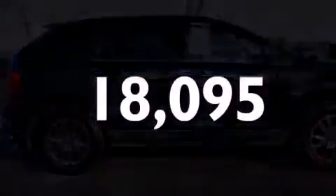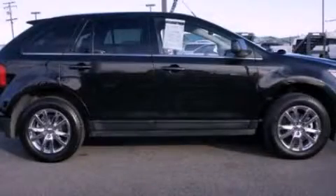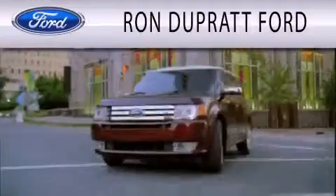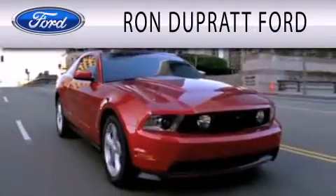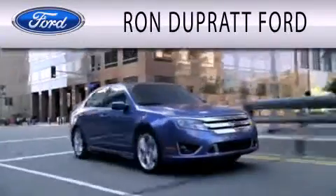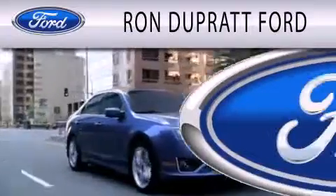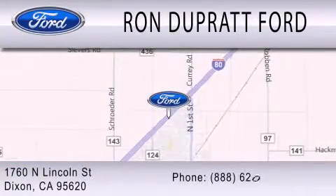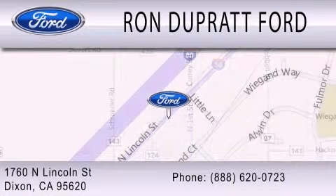Call now to find out how you can own this breathtaking vehicle. Ron Duprat Ford is dedicated to doing everything possible to ensure that the experience you have selecting your next vehicle is as pleasant as possible. We're located at 1760 North Lincoln Street in Dixon. Thank you.